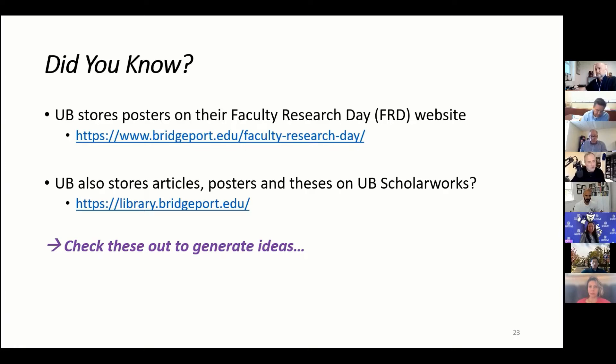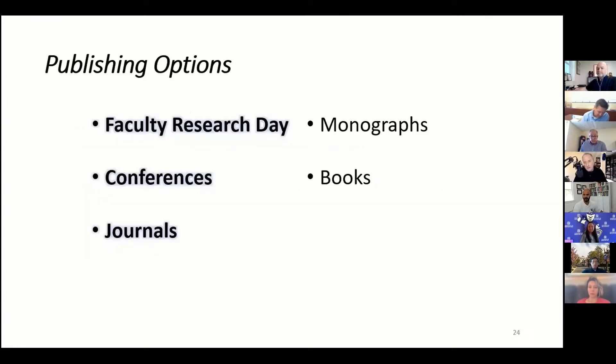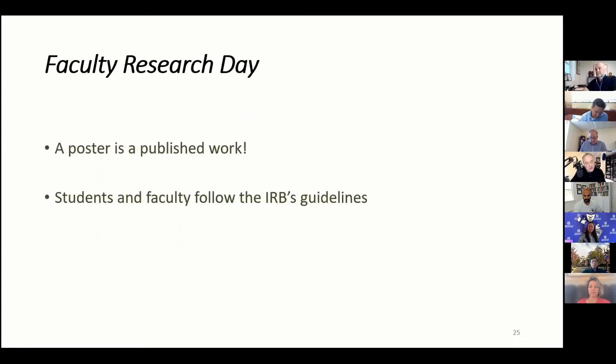Check those links out. Now there are several publishing options: we have Faculty Research Day, conferences, journals, monographs, and books. Three of them have a blue highlight — those are the three we're going to discuss. A monograph is somewhere in the middle between an article and a conference proceeding, and books are a longer tail. Let's talk about Faculty Research Day, conferences, and journals.